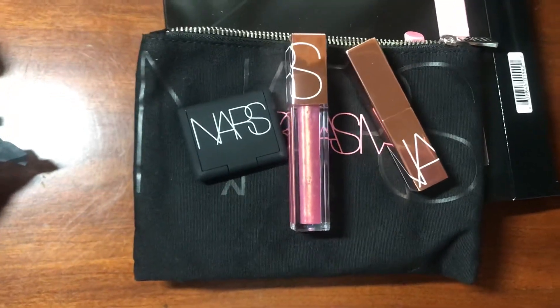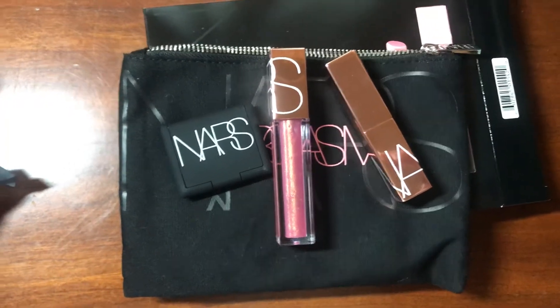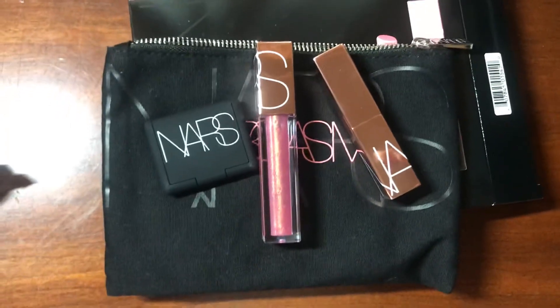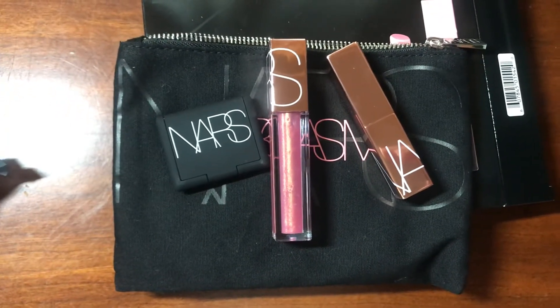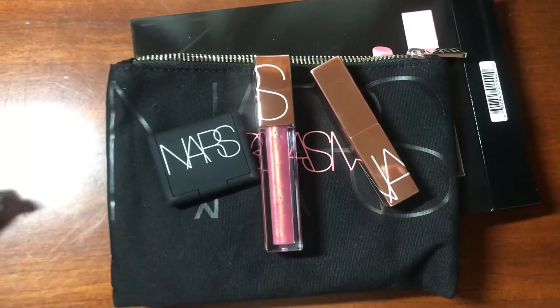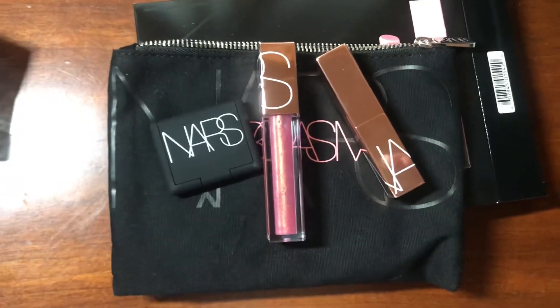Especially nowadays you can't go into Sephora and test these products out because of COVID, so I'm definitely excited about trying these products out. If you want me to do a review on each product I'd be happy to — just let me know in the comments below. Don't forget to comment and subscribe and let me know if you've tried any of these products.